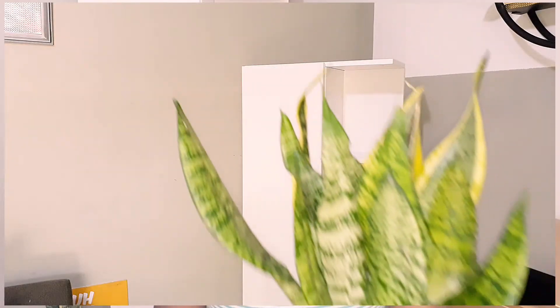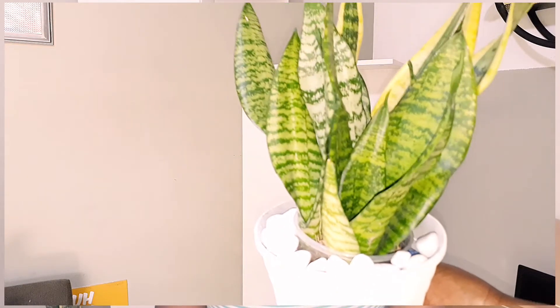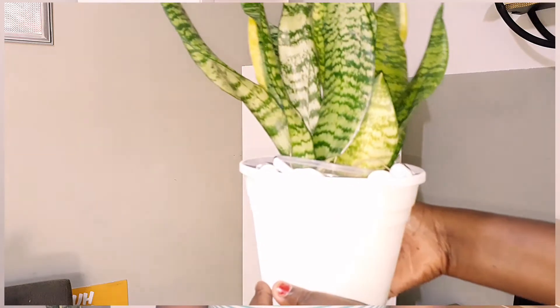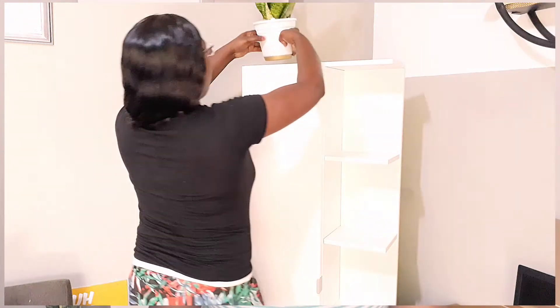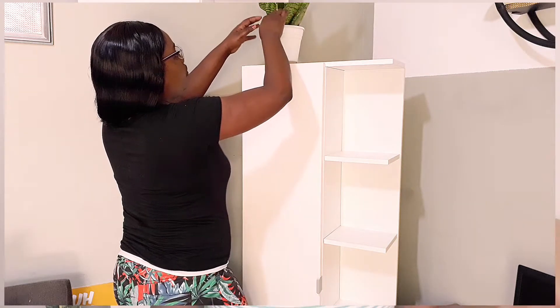So for the first item, I think you should invest in a plant. It can be either real or fake — plants are low maintenance. For a real plant, you can just pick a branch outside and put it into a nice vase with water and decorate your space with it.